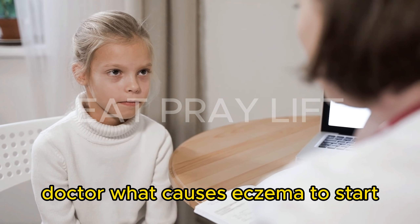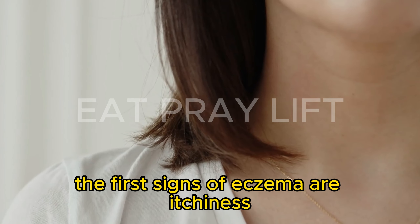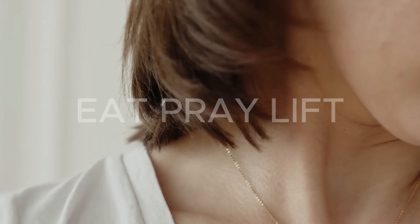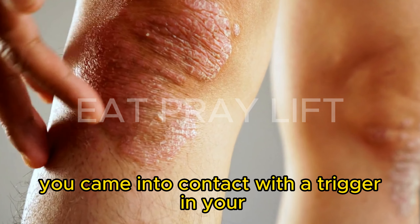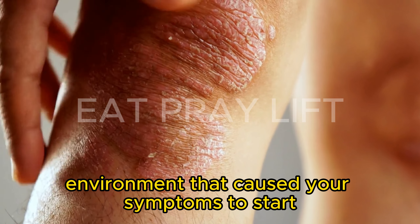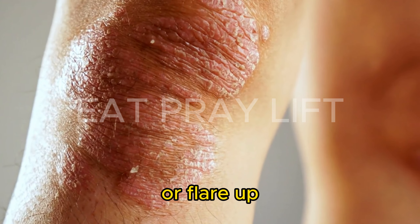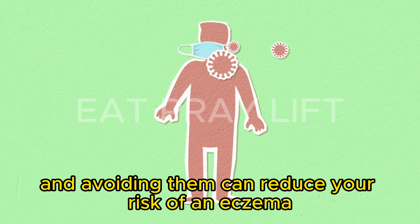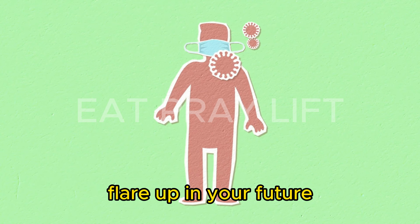What causes eczema to start? The first signs of eczema are itchiness, dry skin, and a rash. These signs indicate that you came into contact with a trigger in your environment that caused your symptoms to start or flare up. Identifying environmental triggers and avoiding them can reduce your risk of an eczema flare-up in the future.